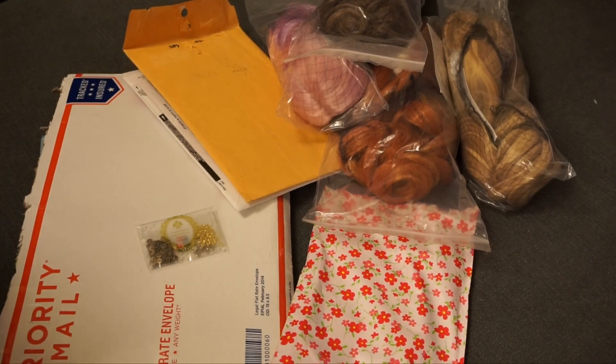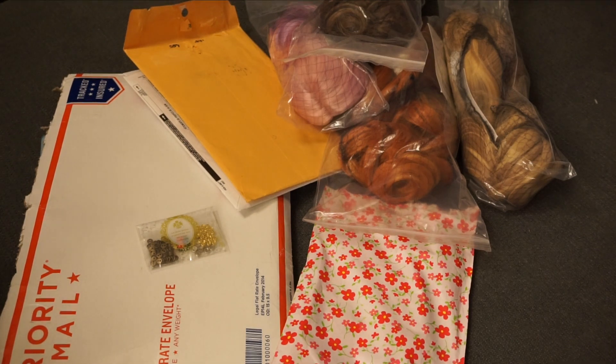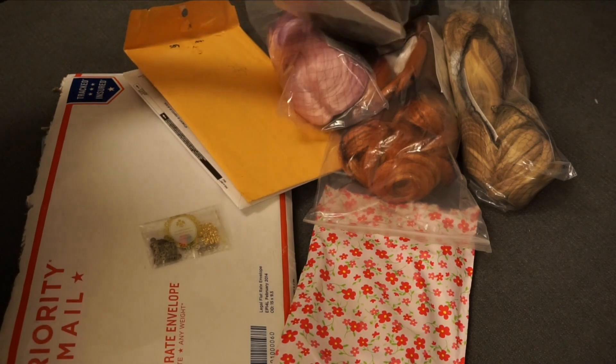Hi guys, this is American Girl YT and I'm gonna try something different this time — I'm not going to show my face on camera. I'm just going to haul what I got from Etsy, so this is like an Etsy haul slash Exquisite Doll.